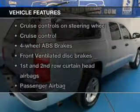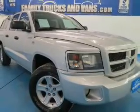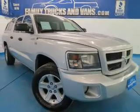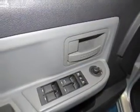Plus, enjoy these notable features that are included in this vehicle: power door locks, power windows, cruise control, and AM-FM stereo with multi-disc CD player. Power mirrors, power steering, and adjustable tilt steering wheel.